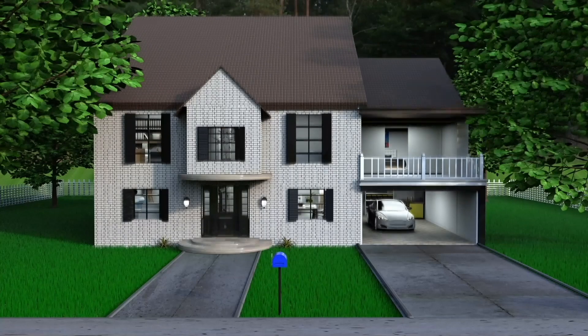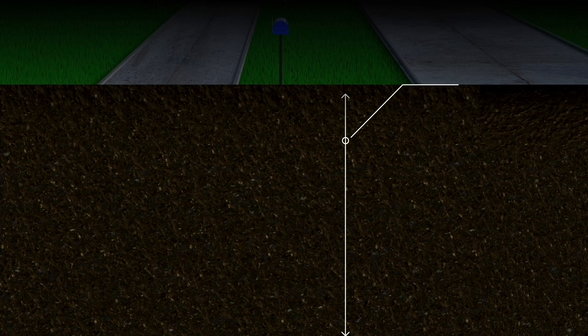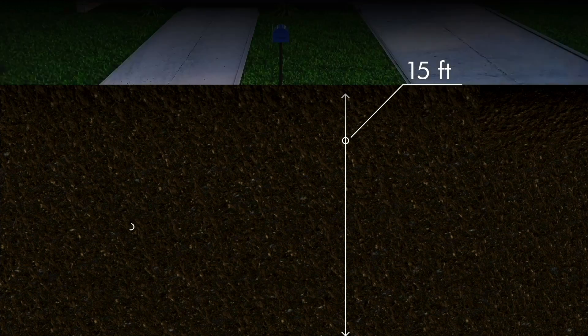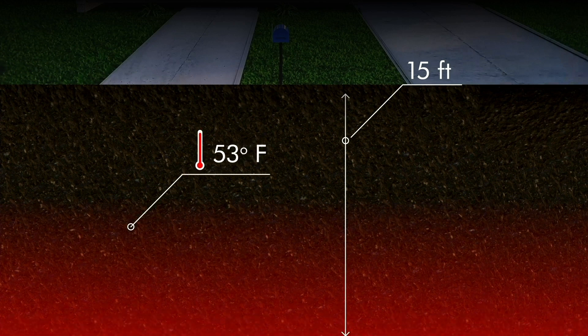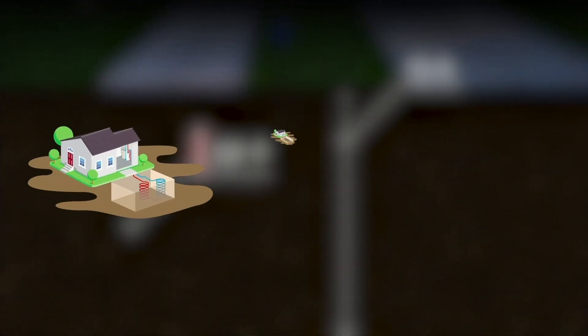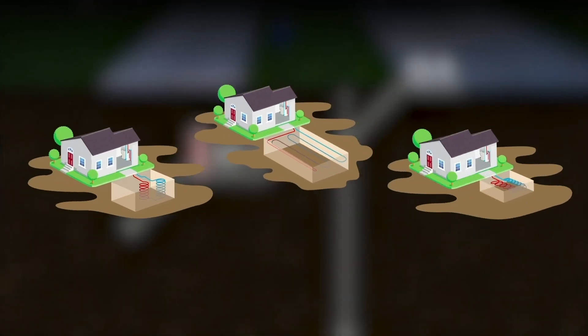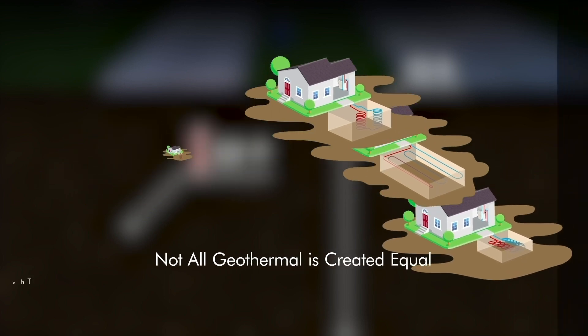Thanks to the surging demand for safe, efficient, clean energy, most people know geothermal energy is the constant heat 15 feet below the earth's surface. In the northeast, this temperature is approximately 53 degrees Fahrenheit all year round. While all geothermal systems provide benefits that outweigh any and all conventional systems, not all geothermal is created equal.